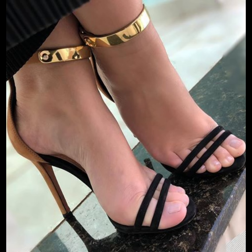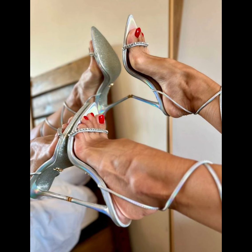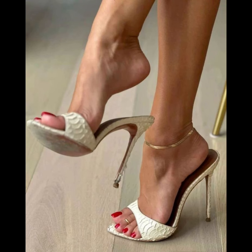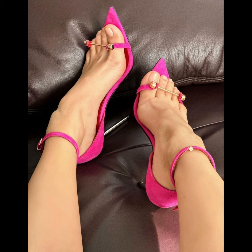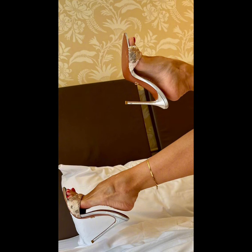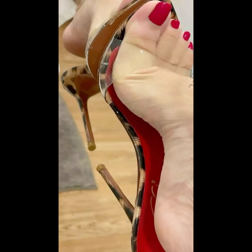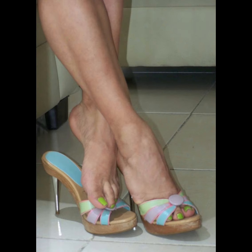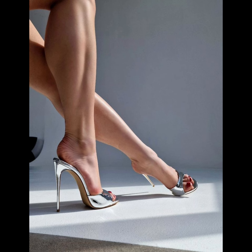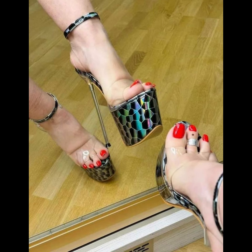High heels pumps are a staple in women's fashion, renowned for their sleek design, comfort, and versatility. They typically range in height from 2 to 5 inches, featuring a close toe and slender heel that creates a streamlined silhouette, elongating the leg and adding sophistication to any outfit. Made from a variety of materials including luxurious leathers, satin, and metallic finishes, high heels pumps can be dressed up or down to suit any occasion, whether you're wearing a formal gown, a business suit, or a little black dress.